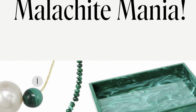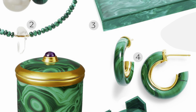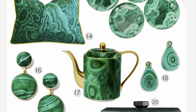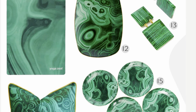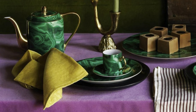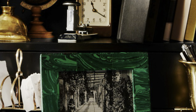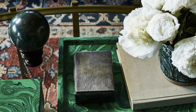Malachite has become a very popular accessory in decor and fashion. This green gemstone has captivated the hearts of gem enthusiasts and artists for centuries. With its rich emerald hues and banded patterns, Malachite is a true beauty and masterpiece of nature. These items tend to be very expensive.